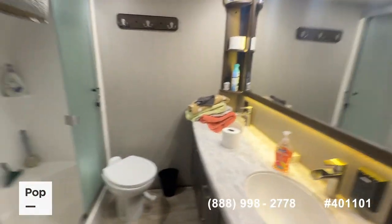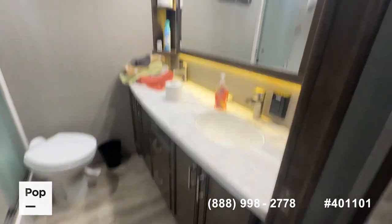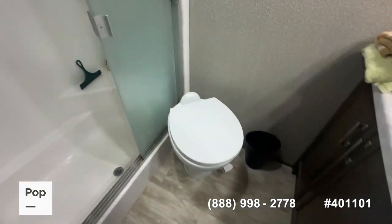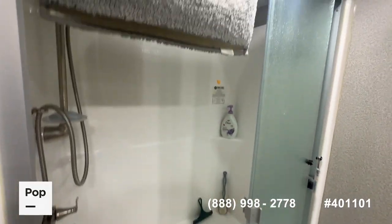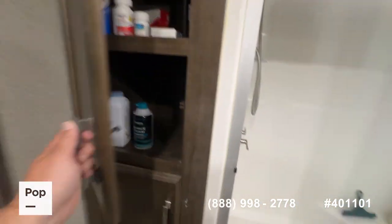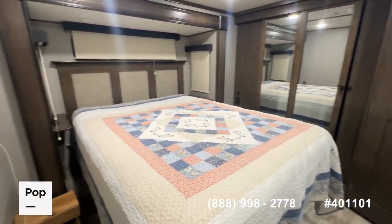Another great selling point is the large bathroom with a double vanity, nice shelving on both sides, a porcelain toilet, and a residential-size shower. There's a recessed skylight for extra height, plus a linen cabinet and medicine cabinet.